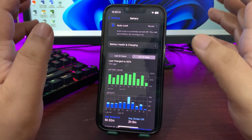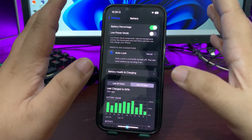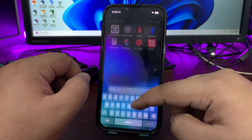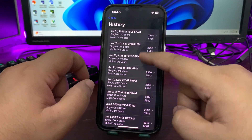Overall, the screen-on time is much improved from iOS 18.2 and way better than 18.2.1, and there is no battery draining at all. I'm pretty happy with how things are going. That covers battery life — now let's look at benchmark scores.